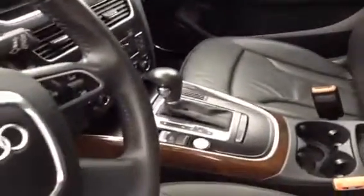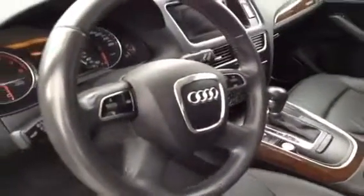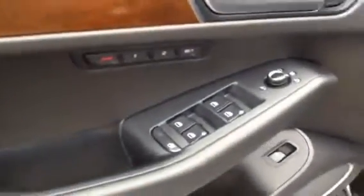We're going to go inside and take a look at the interior of our Q5. As you can see, it's in very good condition. We have leather seats, both powered, both heated. This is our automatic transmission. Leather wrapped steering wheel with controls on it. Memory seat.